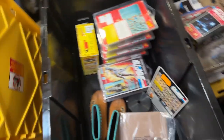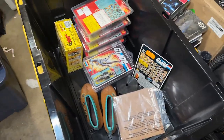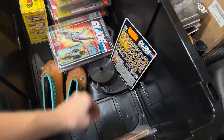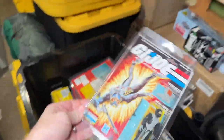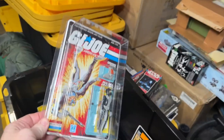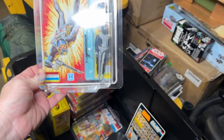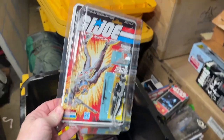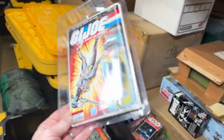All right, so here we have bin number two. This one is not quite as full — it's got some random stuff of other carded pieces that kind of got thrown into the box. I'll just pull out the GI Joes since that's what we're talking about today. I've gone through all of the carded figures and put them in protector cases so they don't get any further damage. They're in great condition to begin with.